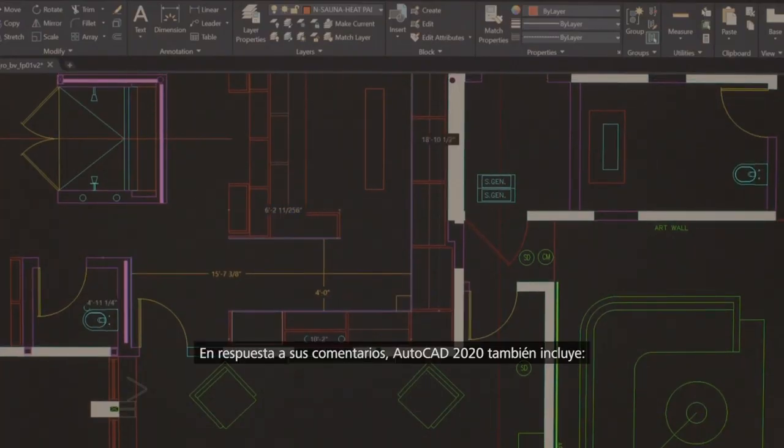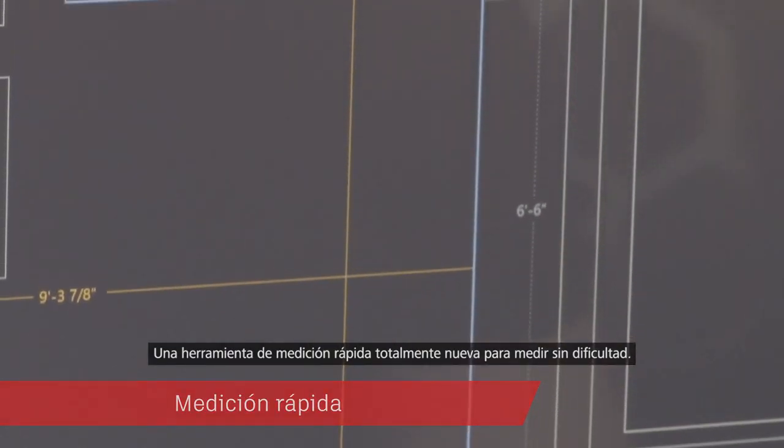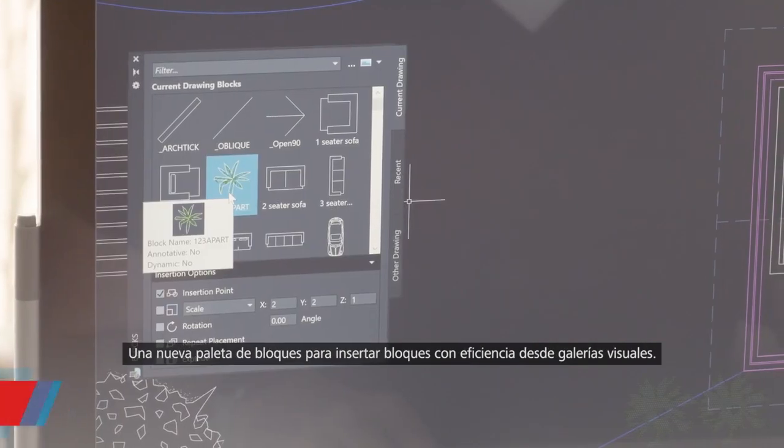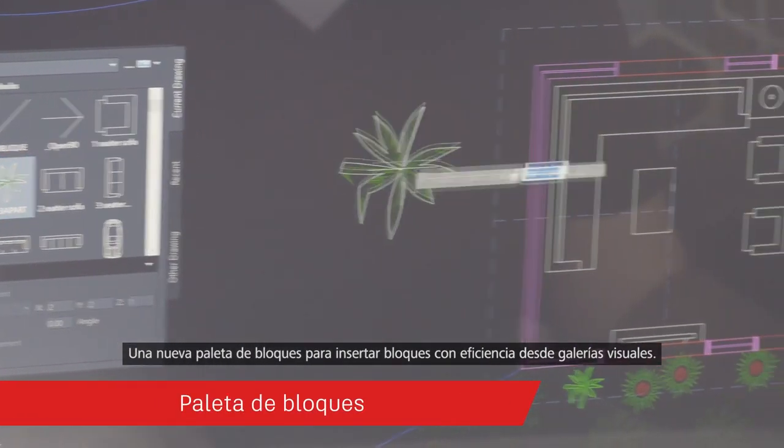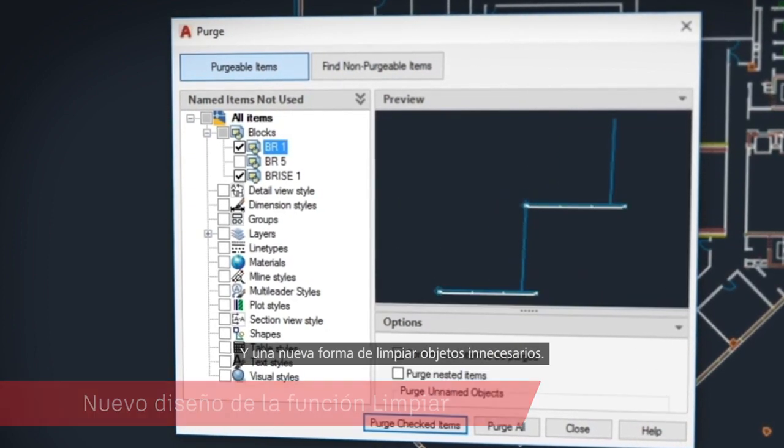Based on your feedback, AutoCAD 2020 also includes a brand new quick measure tool to measure at a glance, a new blocks palette to insert blocks efficiently from visual galleries, and an easy new way to purge unneeded objects.